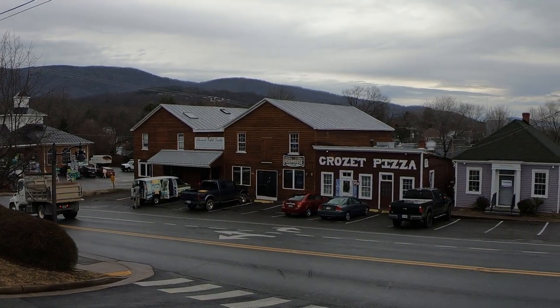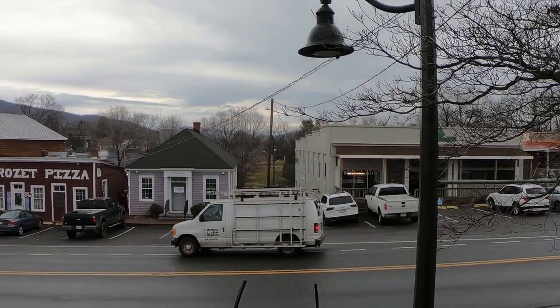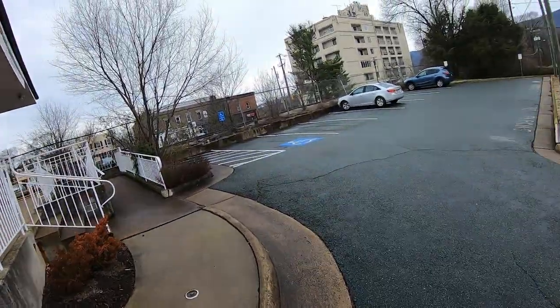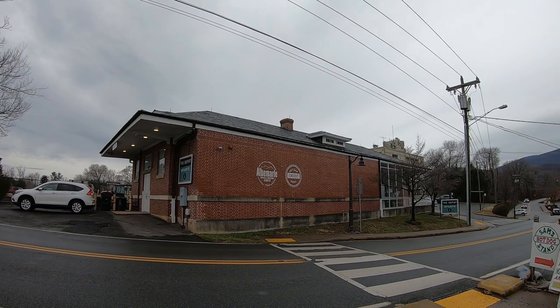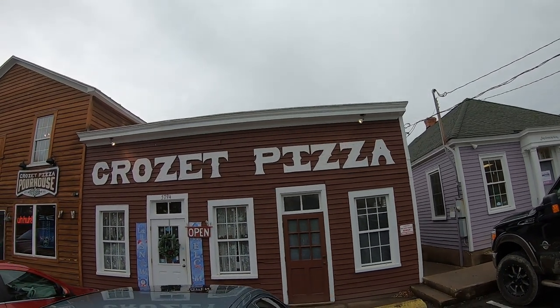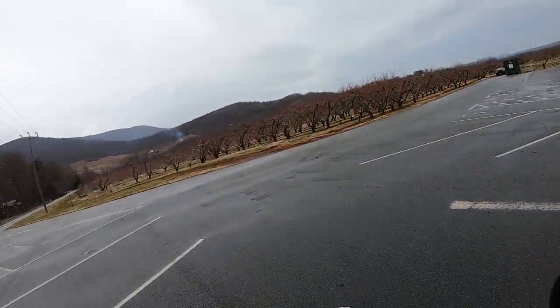The downtown is surrounded by the Blue Ridge Mountains. When you come down to Crozet, make sure you stop in the Visitor Center, which is the old train station right by the tracks — can't miss it. Here you'll find information about the town, but also about the surrounding area, like the Skyline Drive. Right across the street from the Visitor Center is the well-known Sam's Hot Dog Stand. And here you'll also find the very well-known Crozet Pizza, voted the best pizza in the world by National Geographic — it's a must-see. Just outside the downtown are acres and acres of peach and apple orchards. Take a look.